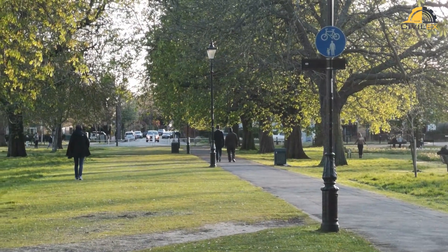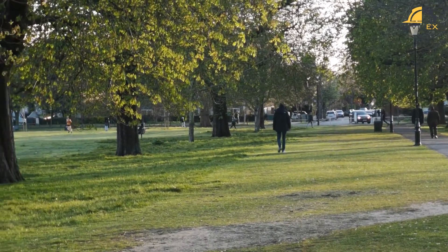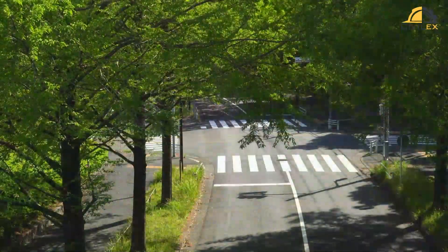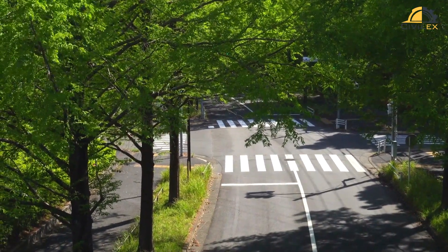Greenery not only beautifies the surroundings but also provides shade and comfort for pedestrians and cyclists. Trees and plants also help in reducing air pollution and providing a sense of calm in urban areas.